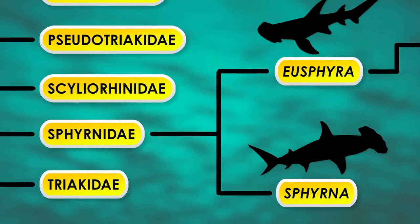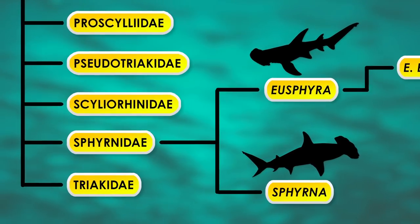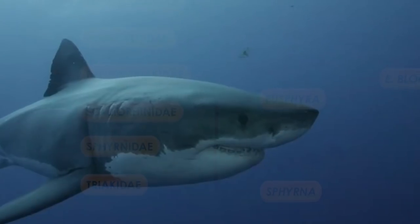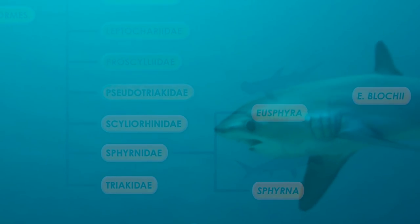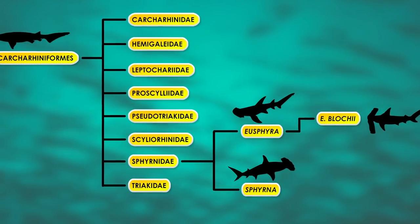The hammerhead sharks, belonging to the scientific group Sphyrnidae, are quite a few steps away from other famous sharks like the great white, mako, or thresher. They are part of the bigger grouping called ground sharks, or Carcharhiniformes.